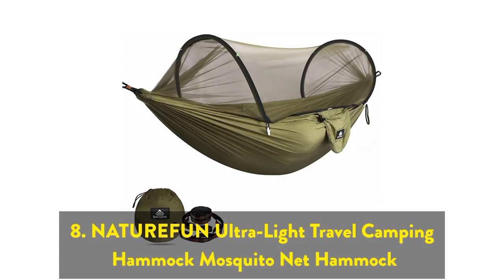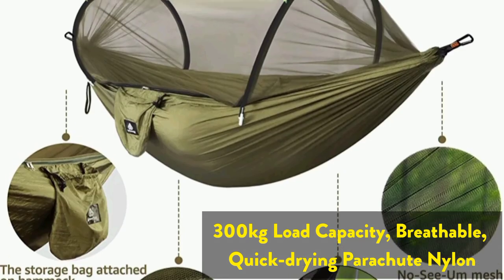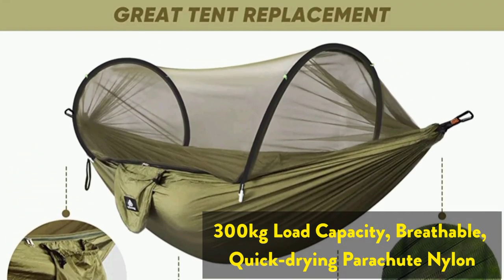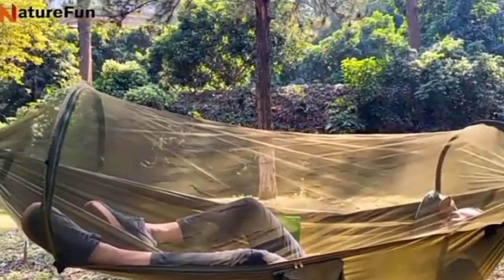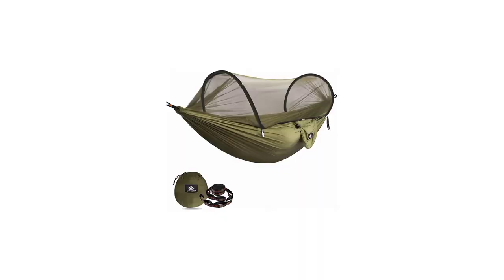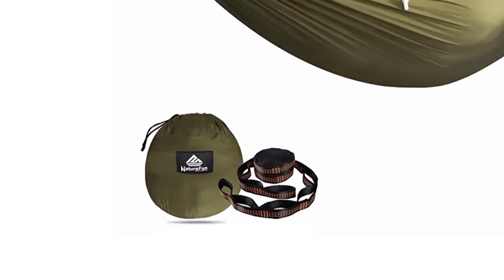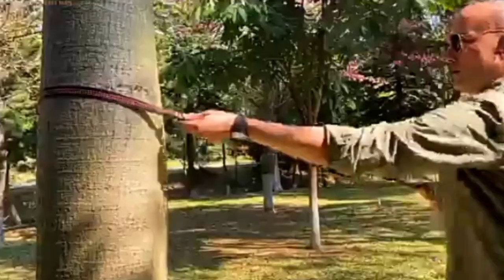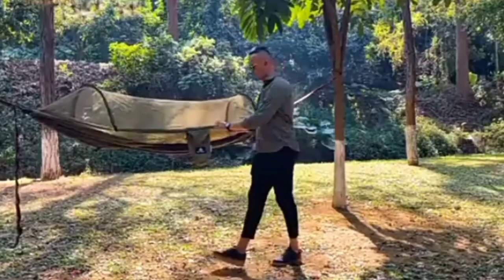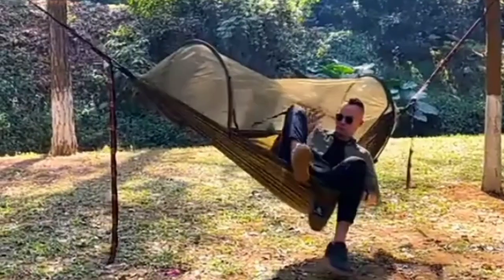The eighth one on the list is the NatureFun Ultralight Travel Camping Hammock with Mosquito Net, 300 kg load capacity, breathable, quick-drying parachute nylon. The NatureFun hammock is uniquely engineered to meet every hammock lover's most demanding requirements. Package includes one portable travel hammock with mosquito net, two strong ropes, and two D-ring carabiners. Just like buying two hammocks, it's perfect for creative people. It has functions that ordinary hammocks don't have, but it can also be used as an ordinary hammock.